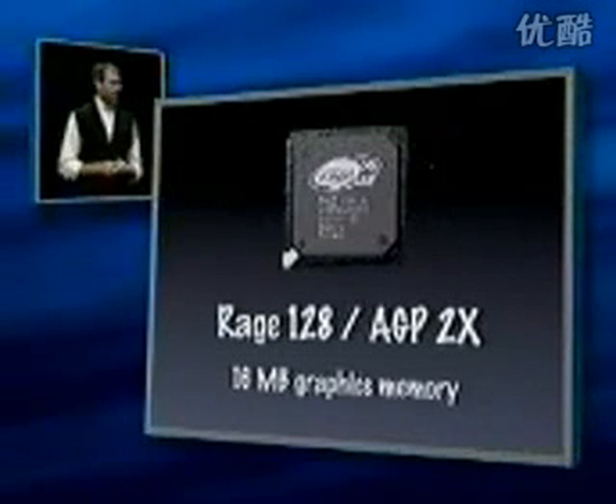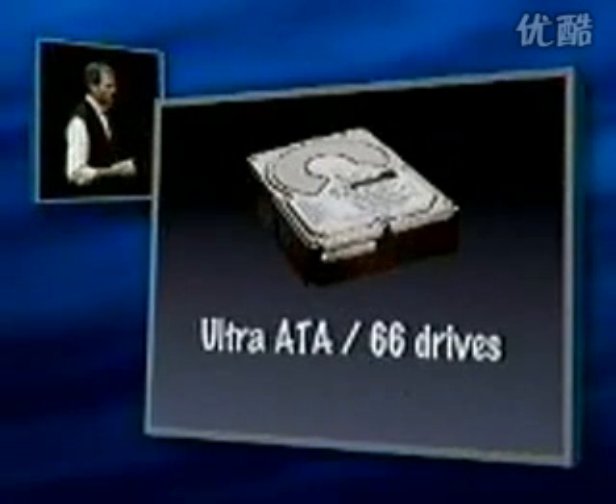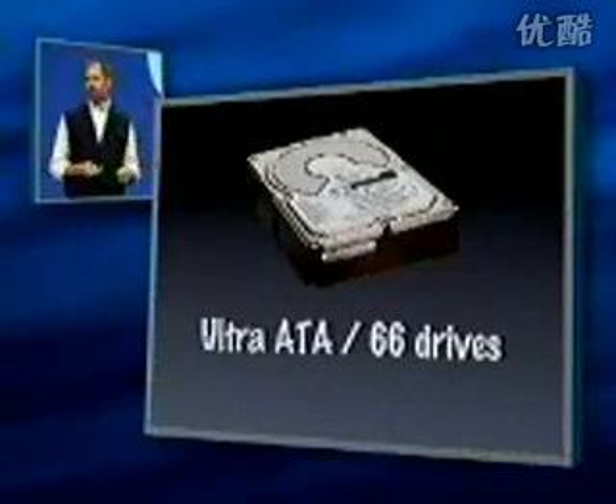Rage 128 graphics on AGP-2X bus — much faster graphics with 16 megabytes of graphics memory. Ultra ATA 66 drives, so you can burst information twice as fast from the drives as you could on the G3.